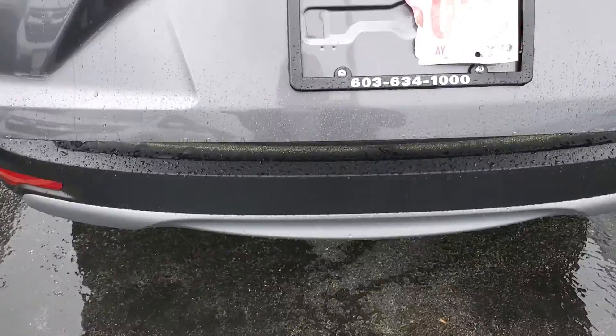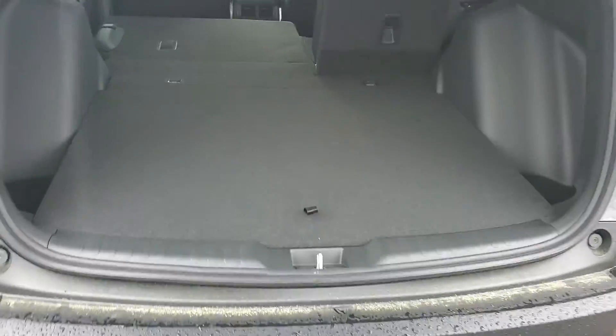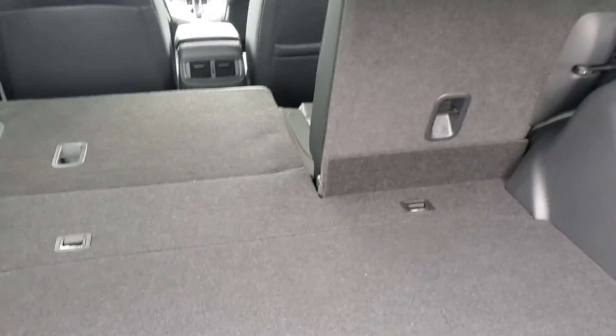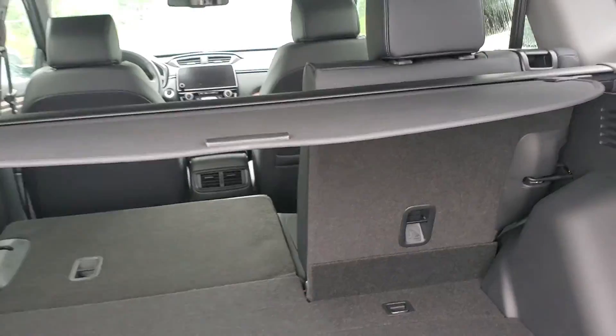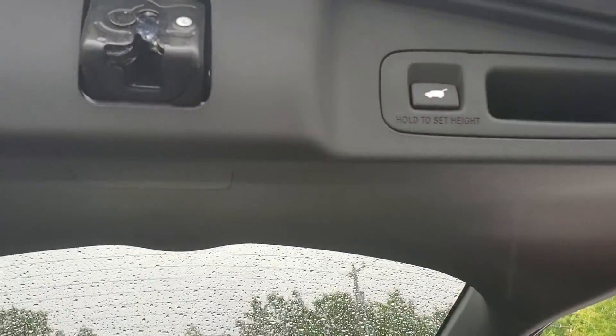In the back here you have a power tailgate. It's going to open up to plenty of storage space. Those seats fall down with this little lever. You're gonna have a privacy shield in case you don't want outsiders peeking in. You can close the trunk simply by pressing that button.